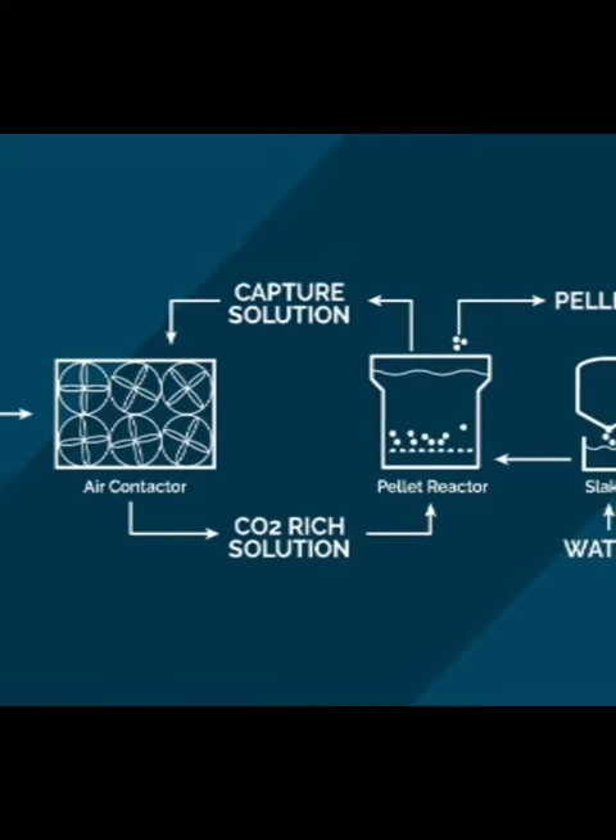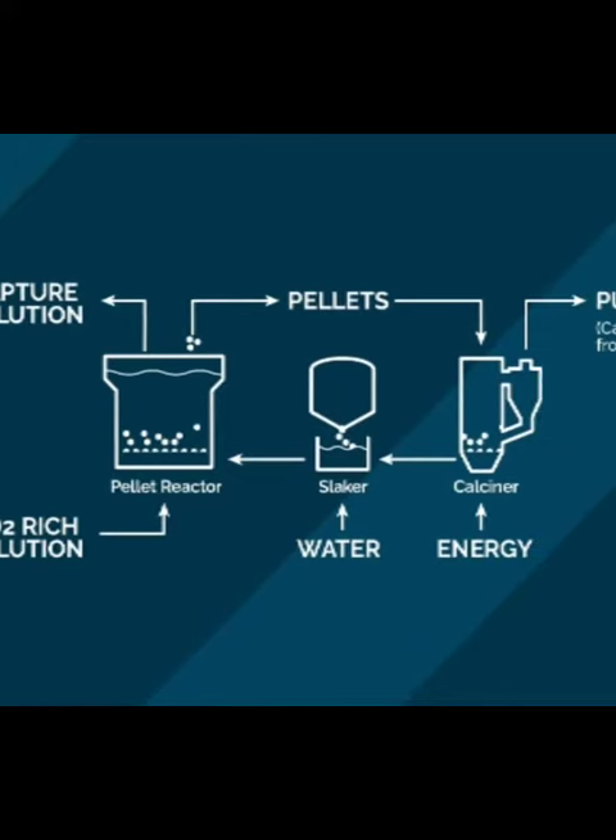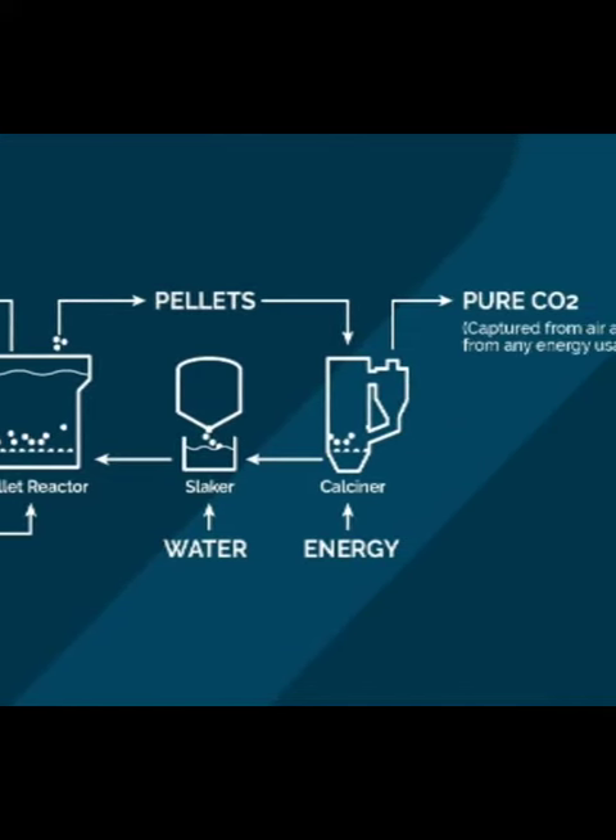Sounds interesting. But how does this work? So there is a series of equipment which includes an air contactor, which collectively captures, compresses and purifies the atmospheric carbon dioxide.